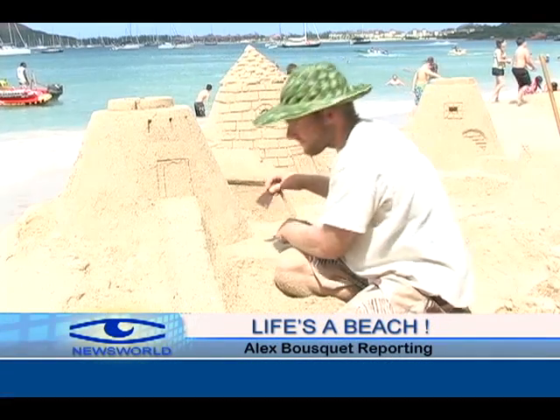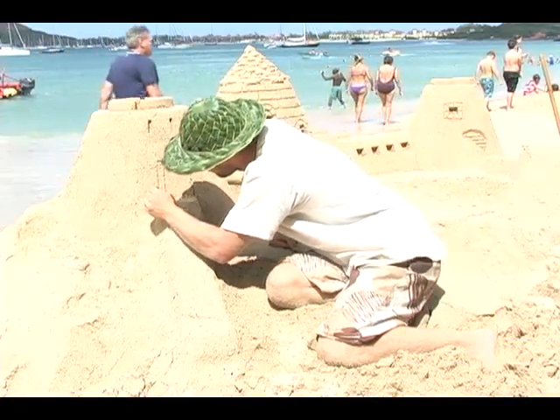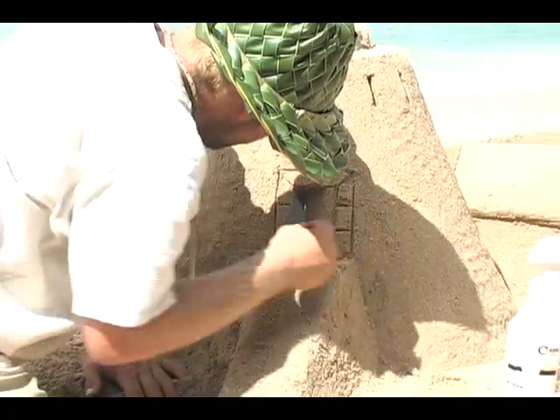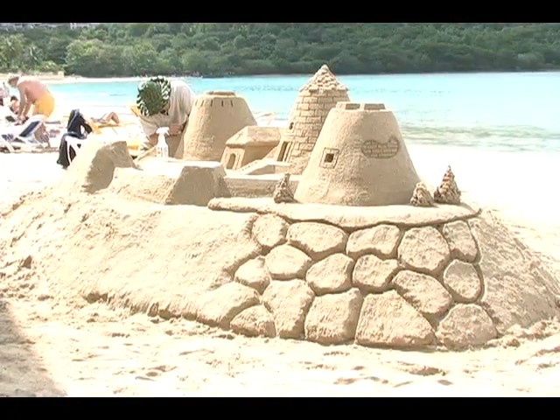His tools are, for the most part, his hands, and he had raw material aplenty — beach sand. Billy Rimmer, who hails from Southport near Liverpool, England, began working on his sandcastle project yesterday and intends to leave a work of art on the local beach when he's done.